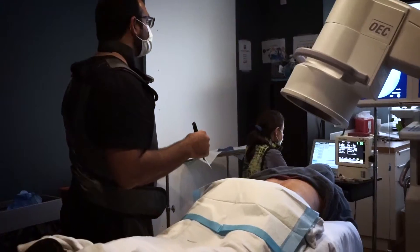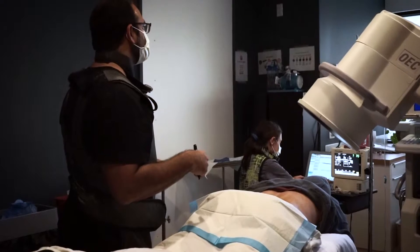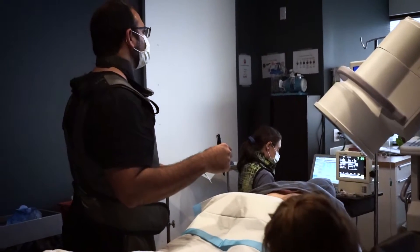For our patient today, he's going to be having approximately 10 sites injected very specifically, and we use image guidance for all of those procedures. We use image guidance for everything.